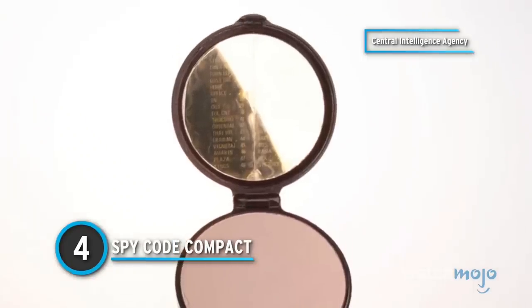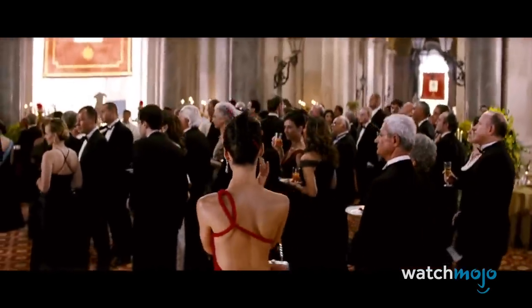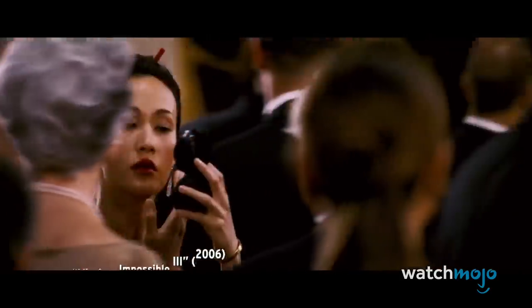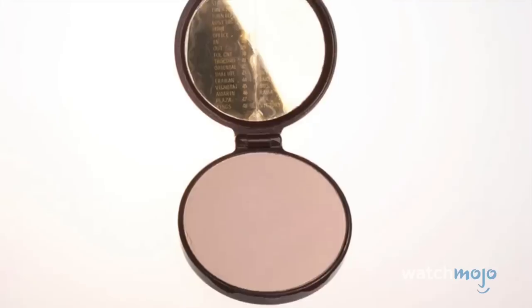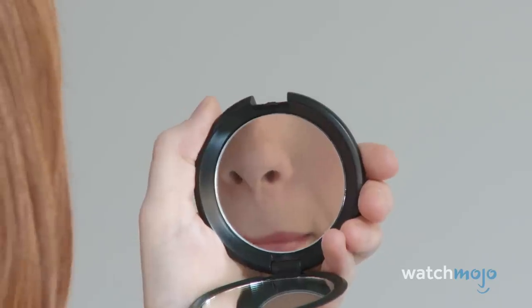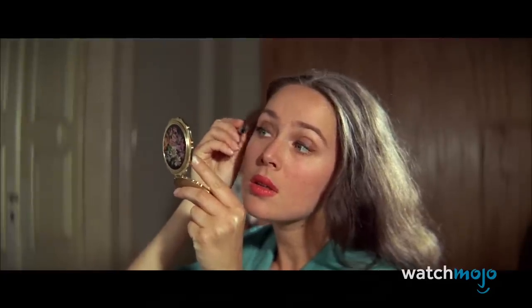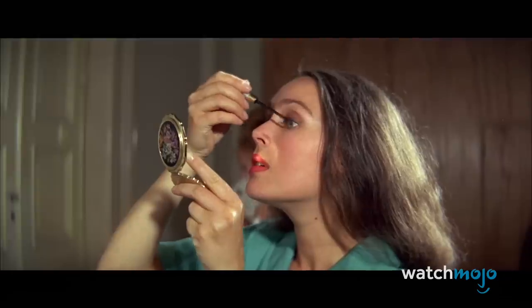Number 4: Spy Code Compact. Another gadget designed for female agents, this CIA-issued compact was as useful as it was innocuous. The bottom functions as any makeup compact would, but the top mirror hides secret spy codes. They can only be read if you're looking at the mirror at a specific angle. An undercover spy could casually pull out the compact and read the mirror while pretending to apply makeup. Considering that these codes were top secret, it was only fitting that they could be surreptitiously read.